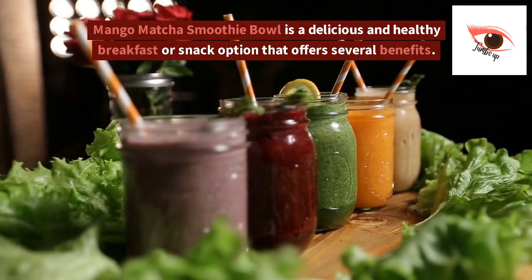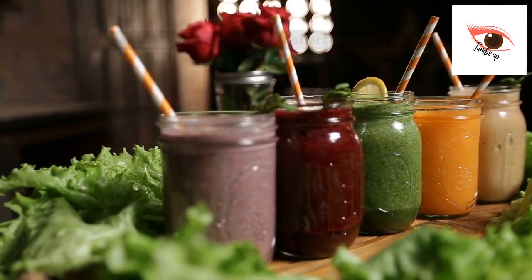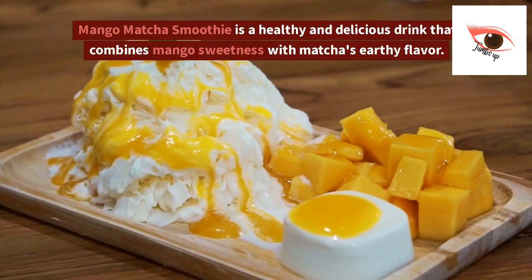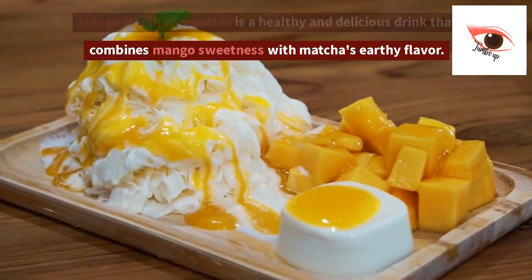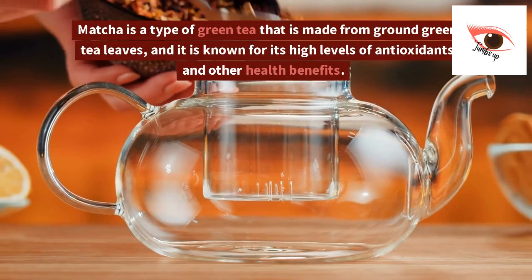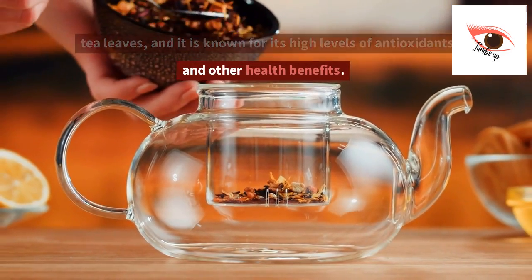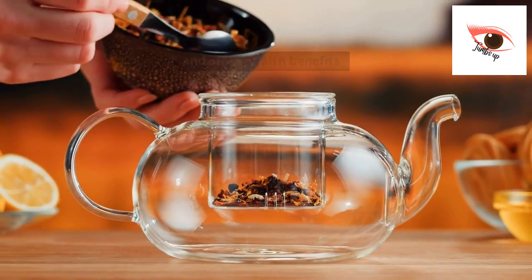Mango matcha smoothie bowl is a delicious and healthy breakfast or snack option that offers several benefits. Mango matcha smoothie is a healthy and delicious drink that combines mango sweetness with matcha's earthy flavor. Matcha is a type of green tea that is made from ground green tea leaves, and it is known for its high levels of antioxidants and other health benefits.